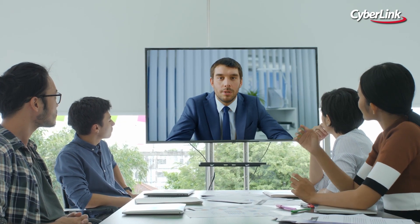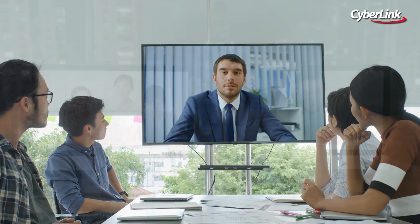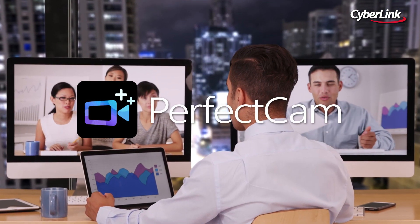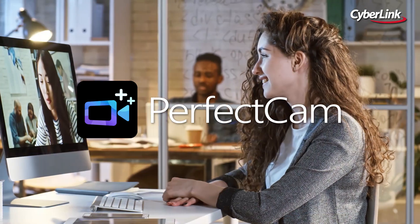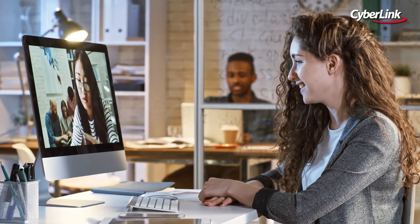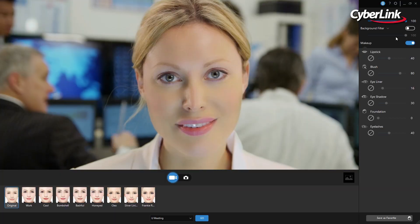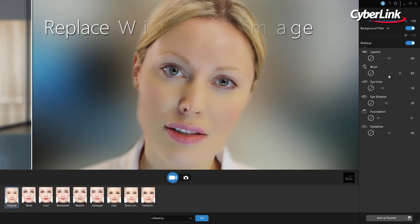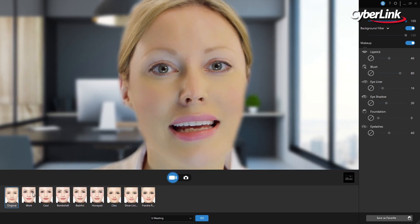In business, first impressions count, so maintaining a professional smart image at all times is vital. PerfectCam is an AI-powered virtual camera plug-in compatible with all popular video conferencing apps. For the first time, business professionals can hold online video meetings in a completely private environment while also looking their best.